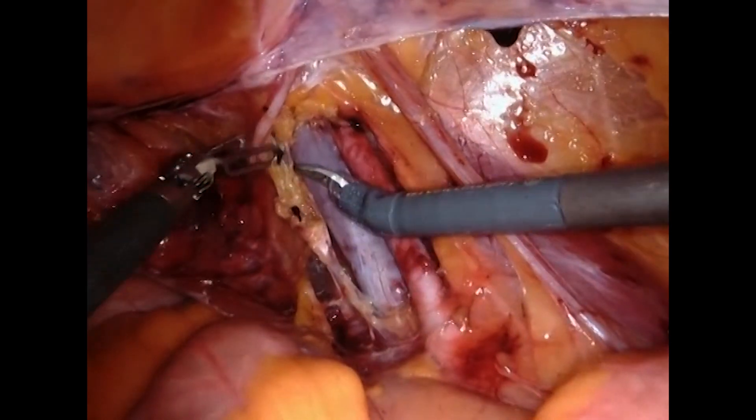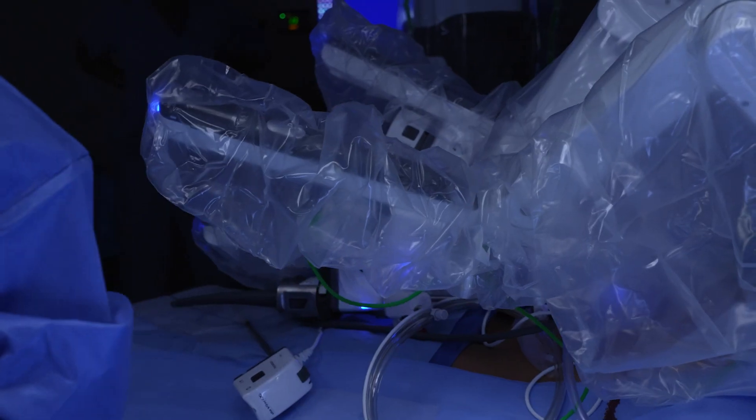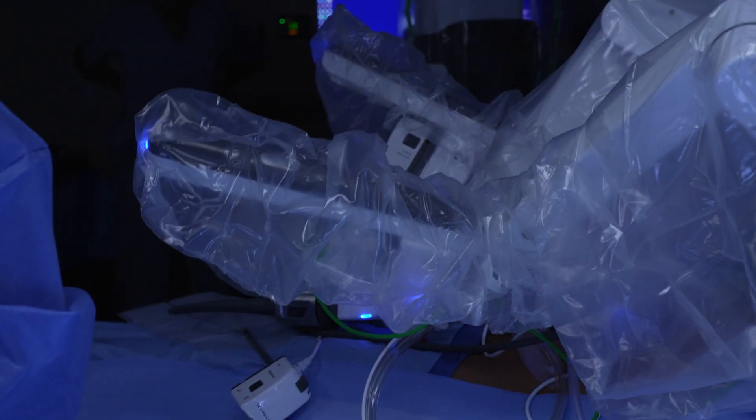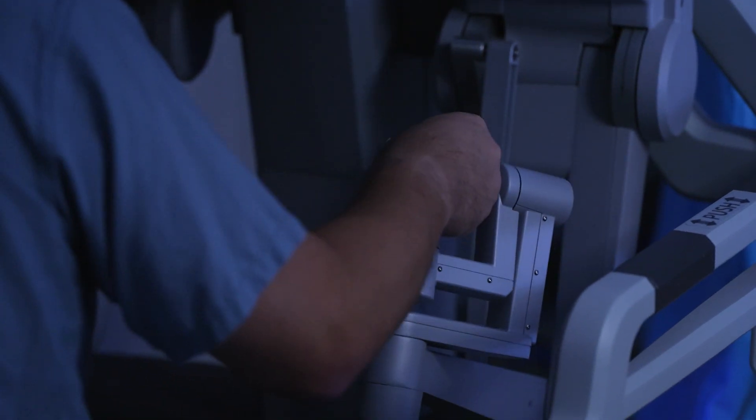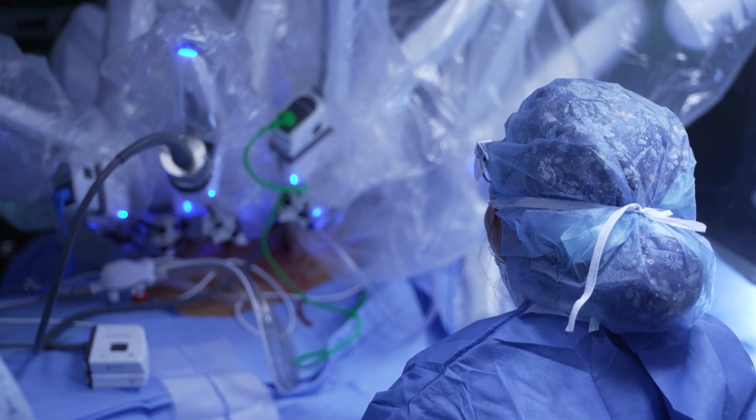Everything is much more precise, and we have a surgeon at the console which is sort of outside of the actual operating room table, but allows us to do the operation through 3D-type glasses. You're seeing everything at a much larger scale than you normally would laparoscopically.